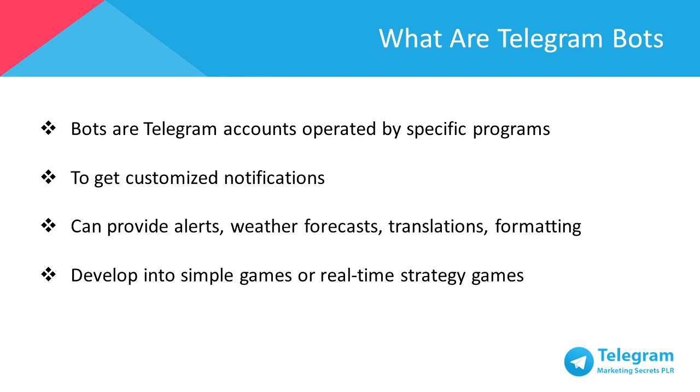To name a few, you could use bots to get customized notifications and any relevant or new content as soon as it's published. Or a bot can provide you with alerts, weather forecasts, translations, formatting, or other services depending on how you want to customize it to suit your preference.